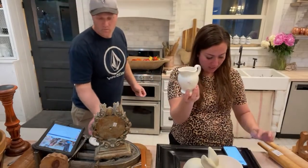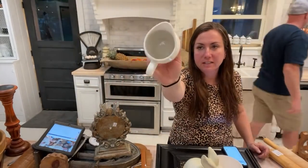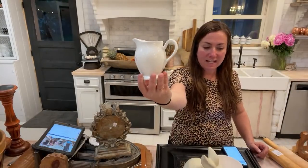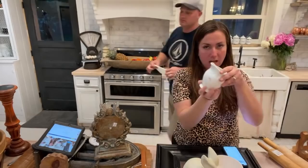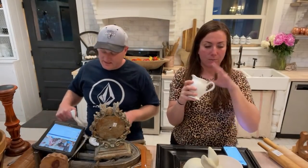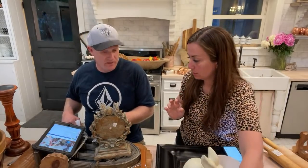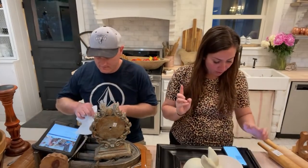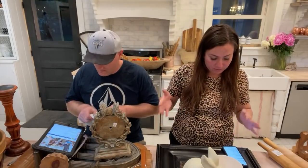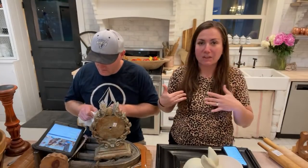Small little creamer — I paid a whole dollar for it. Not old but super cute, love the style. $6.95 for this one. Creamers always do well — never pass them up, never discount buying a little creamer.